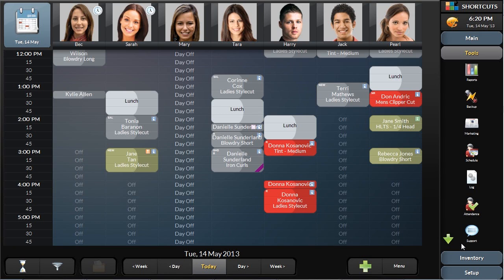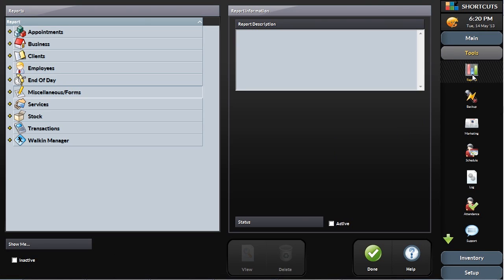Shortcuts pulls information from every area of the system, like the appointment book and the point of sale, to generate accurate and effective reports. Shortcuts has many different reports, so you can choose which reports you want to see for each unique scenario.